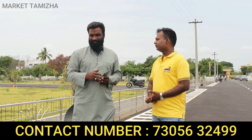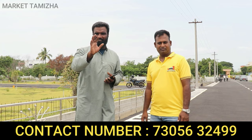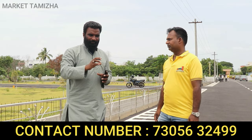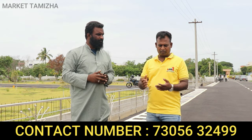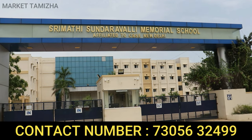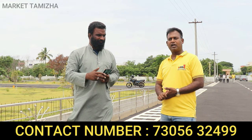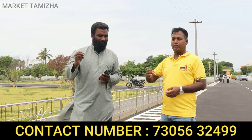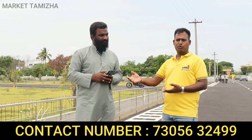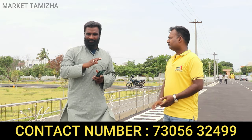The Vyasarpadi Bypass road connects many places near Kilambakkam. In this area of Peringalur, there are many famous schools. There is Bharath University with engineering colleges and medical colleges. There are also schools like Santhiniketan and Zion International School in the area — all schools and colleges are present here.